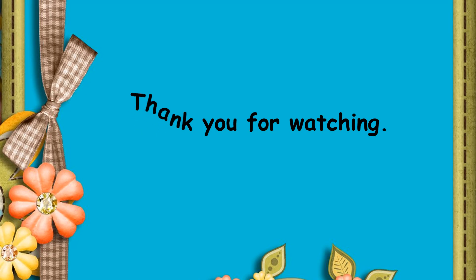That is the end of the chapter. I hope you all have understood. Thank you for watching and have a nice day.